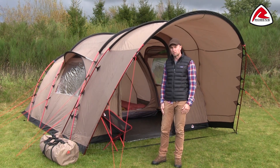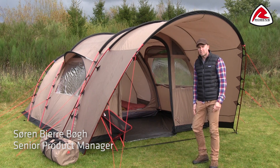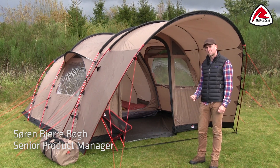Hi and welcome to this little movie about our Country Cottage tents. The Country Cottage is in many ways a typical fully featured family camping tent, but still with the mindset we normally have at Robens when it comes to pack size and weight.